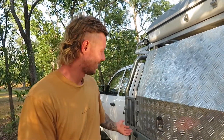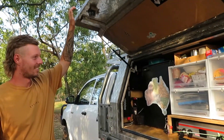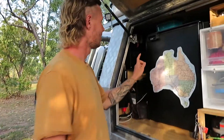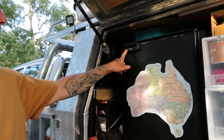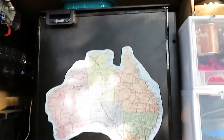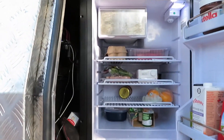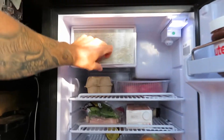We're doing another episode of our car tour and today is the kitchen. We'll start with the fridge — it's a Bushmans 85 litre.